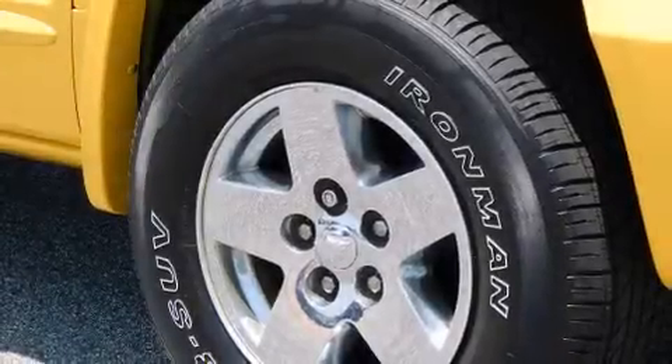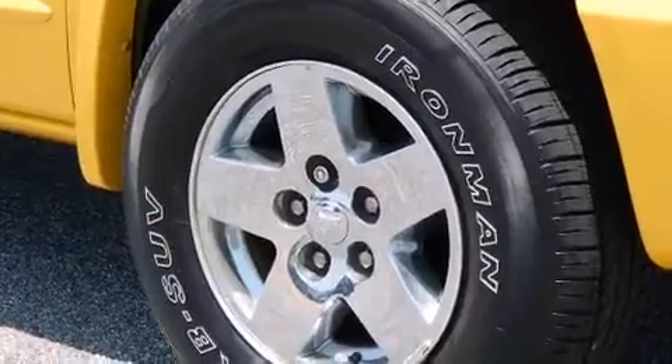Come test drive this 2006 Dodge Dakota. It features four-wheel drive capabilities, a durable automatic transmission, and a powerful eight-cylinder engine.